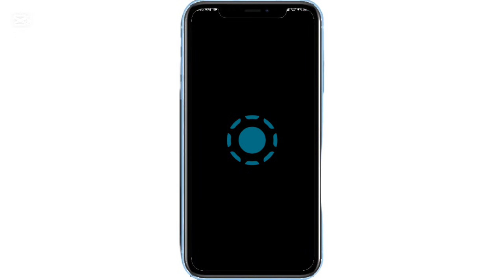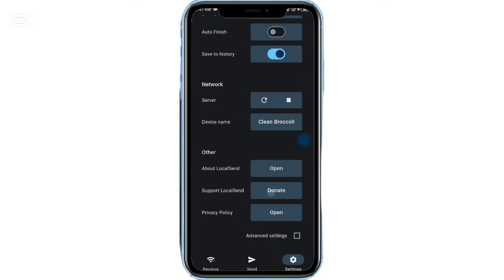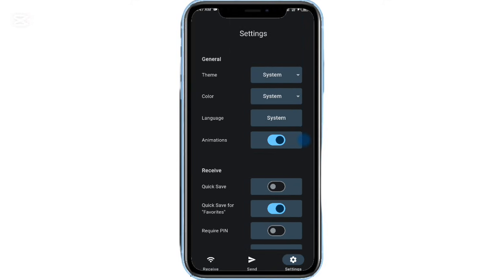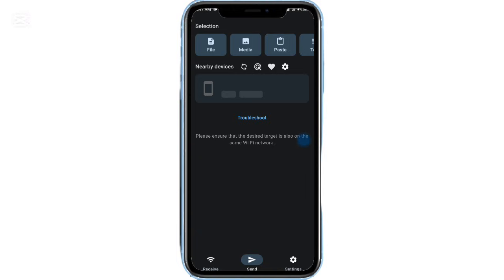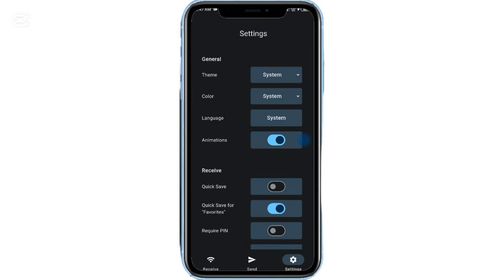Then we have LocalSend, one of the best file sharing apps available. It lets you send files instantly between devices over a local network — no internet required. The best part? It works seamlessly across Android, iOS, Windows, and macOS, making cross-platform sharing effortless.